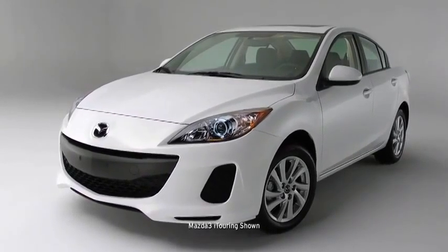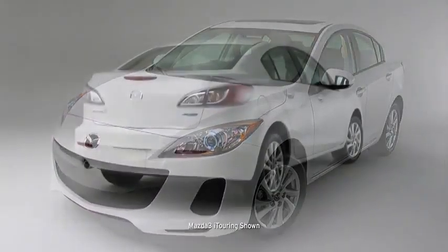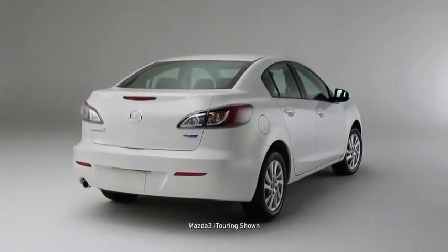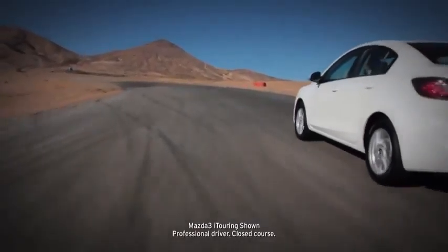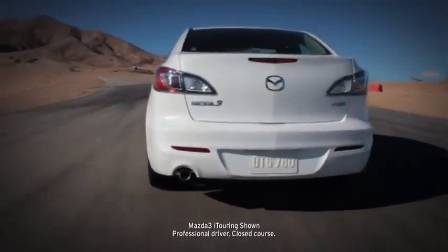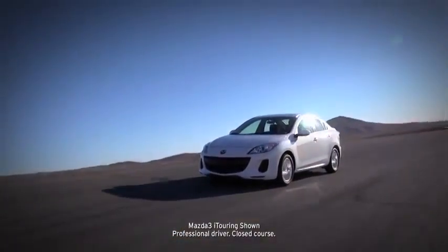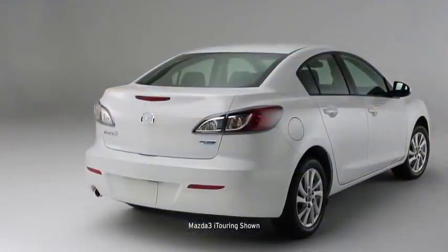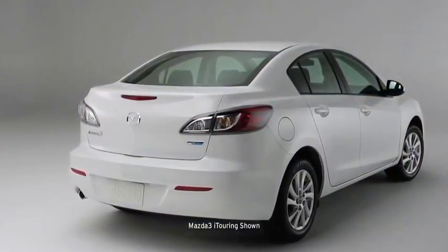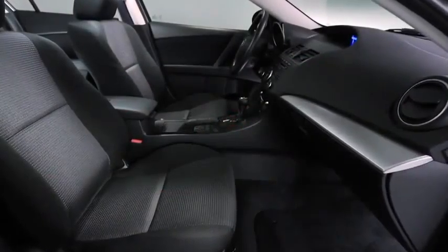The Mazda 3 is what happens when our best engineers, designers, and craftsmen set out to build one car that excels at every task. In fact, it's practically three cars in one — there's a four-door sedan or five-door hatchback. The Mazda 3 drives like a sports car, is refined like a luxury car, and is priced like an economy car. In other words, it sets an incredibly high standard for what this class should deliver.